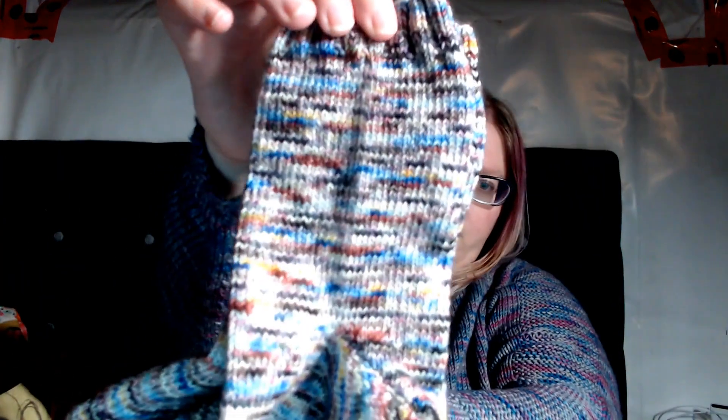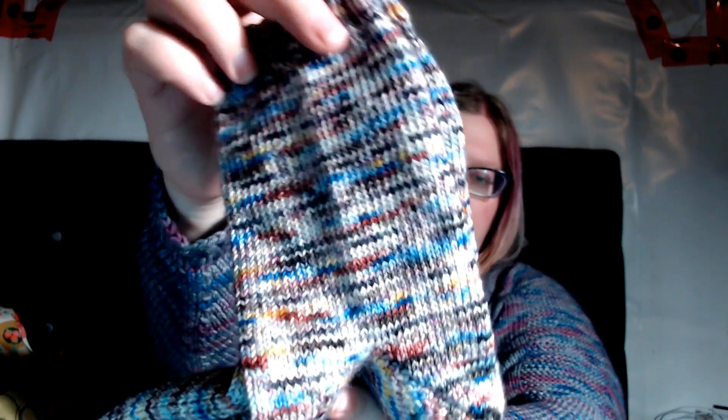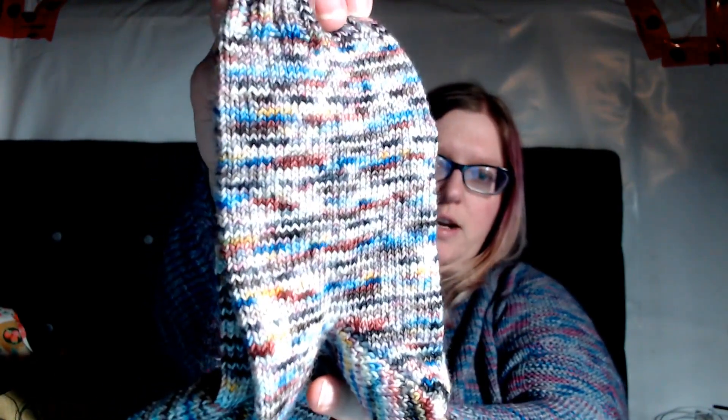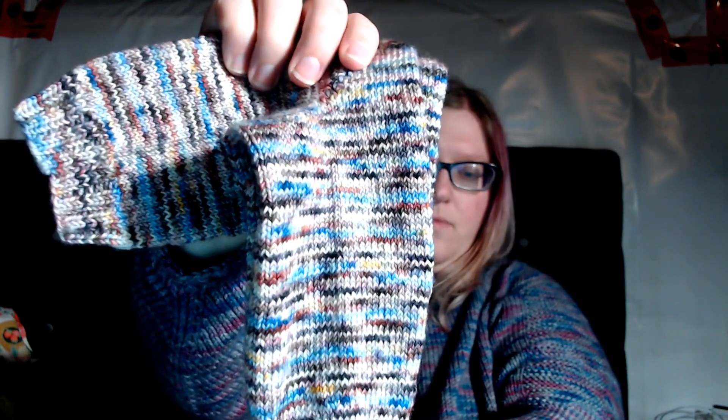I have my screen darkened so you can't see the reflection of my computer screen on my glasses, but then I can't tell how well the colors are coming up. That's actually pretty true to color — there's so much shadow on there.